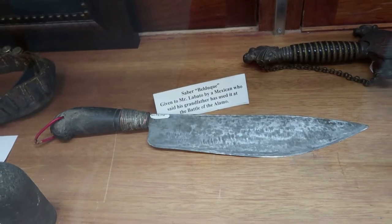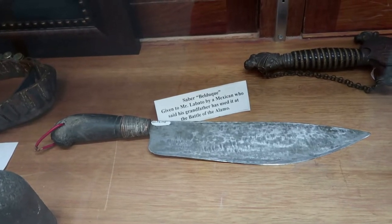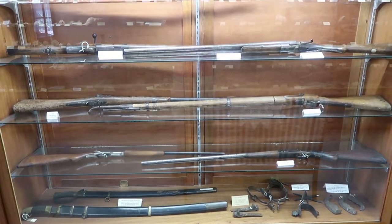This saber was reportedly used at the Battle of the Alamo, probably by a Mexican. There are plenty of old guns and swords as well.